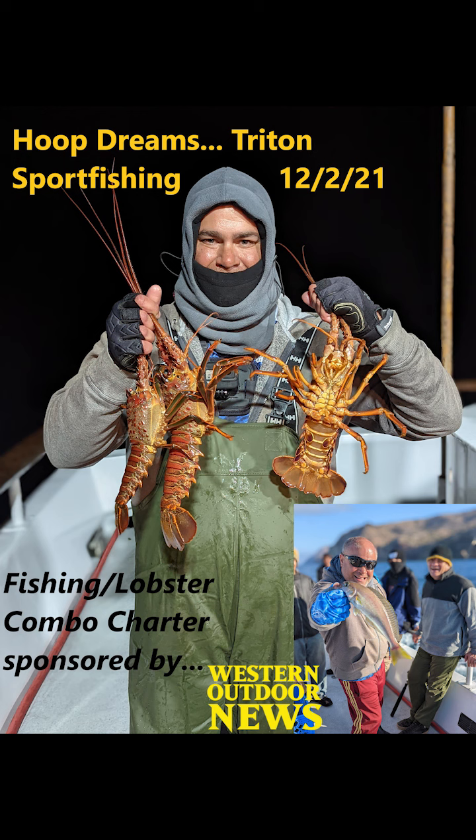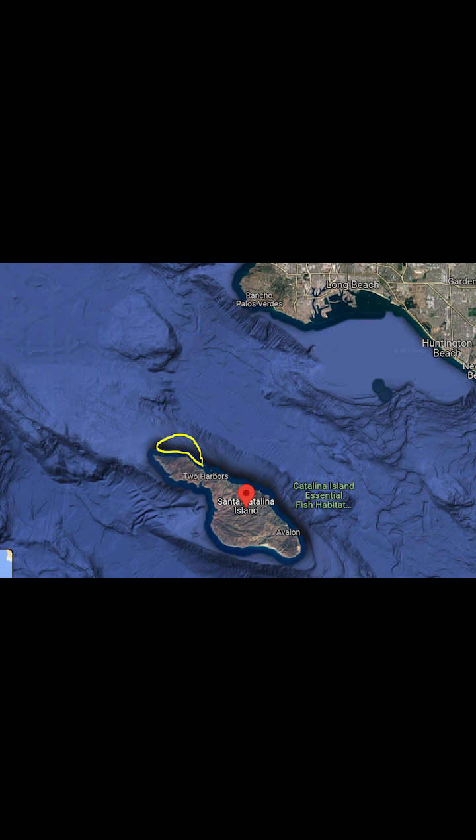Brought to you by Western Outdoor News, it was a combo trip between shallow water rockfishing and going for some hoop net lobster in the dusk and into the evening. So it made for a pretty fun all-around trip. And of course the Western Outdoor News trips are always good for some interesting surprises and some free giveaway stuff.